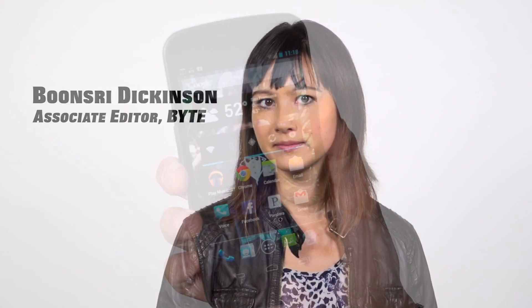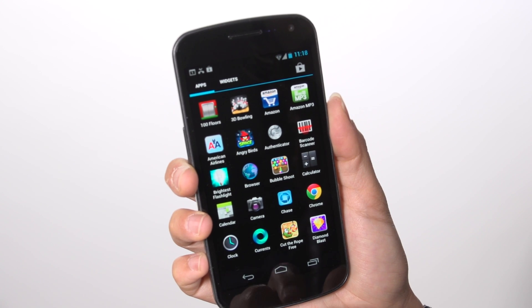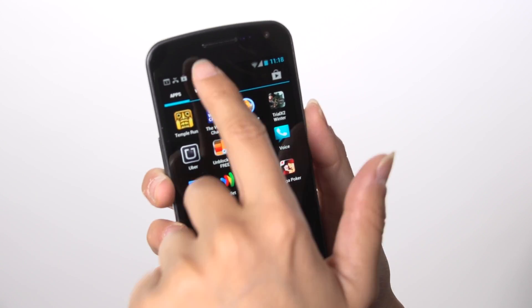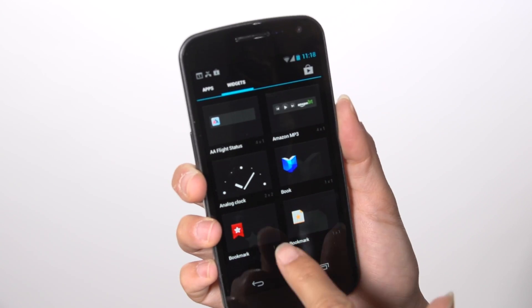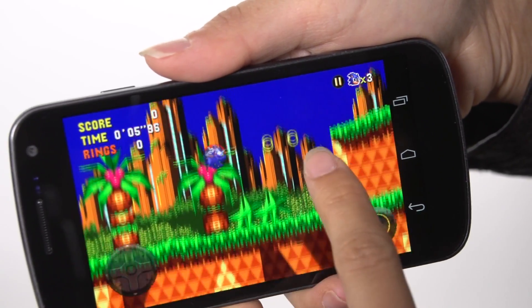It protects users' information against prying eyes. The first thing you'll notice is how smooth the OS is. The increased performance is due to Project Butter, which is designed to give a smoother experience to users. It improves the frame rate and lets the CPU and graphics run faster.